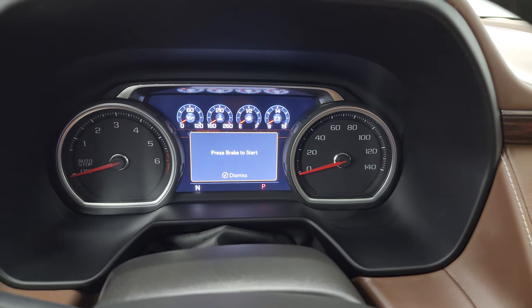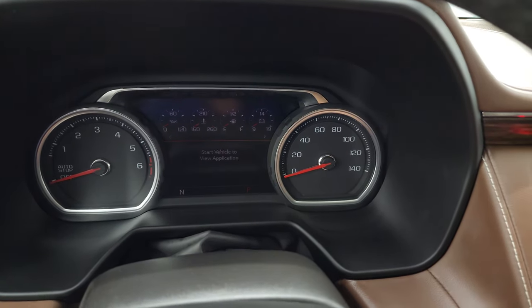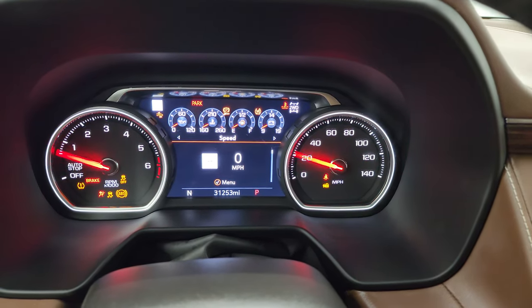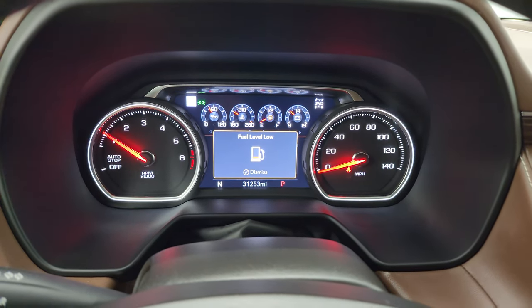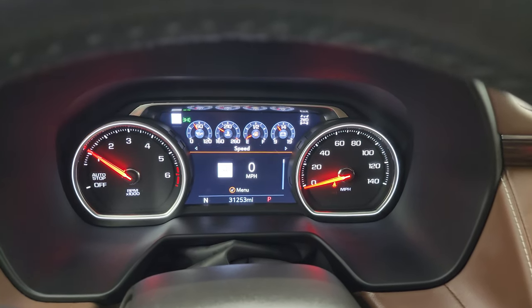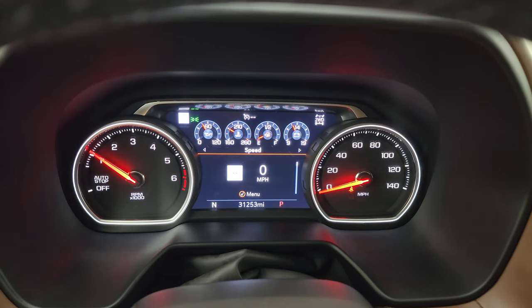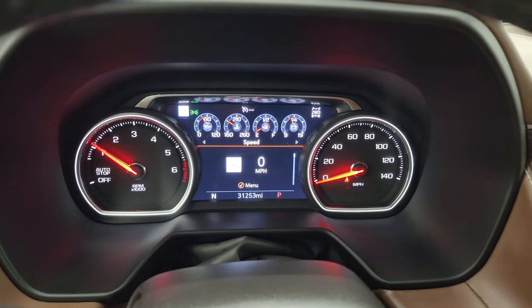I've got the key now, and we're going to start it up to see everything. We will be adding fuel to this vehicle right after this video. You can see this one has 31,253 miles on it. You get the digital speedometer and compass display — everything's digital on there, and the instrument cluster is very nice and clean.